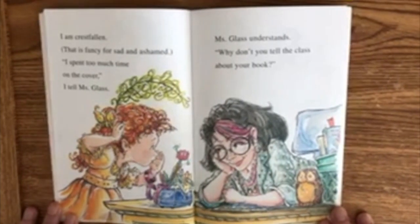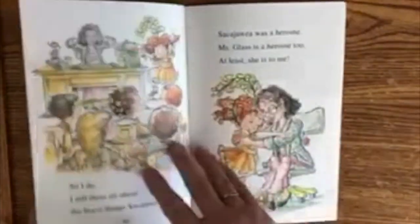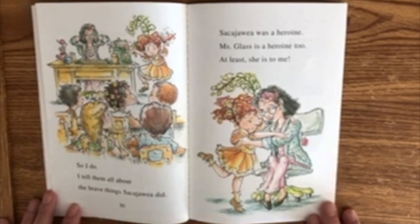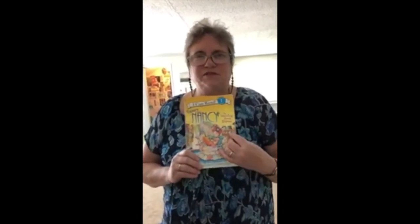Ms. Glass understands. "Why don't you tell the class about your book?" So I do. I tell them all about the brave things Sacagawea did. Sacagawea was a heroine. Ms. Glass is a heroine too — at least she is to me. The end. I hope you enjoyed our story about Fancy Nancy and the Dazzling Book Report. Hope to see you soon.